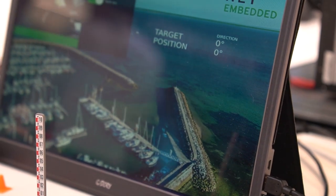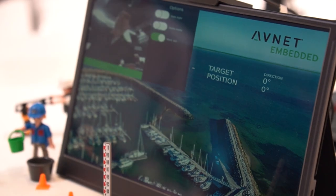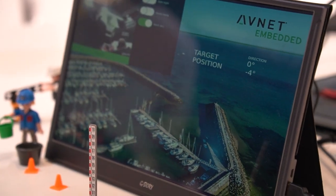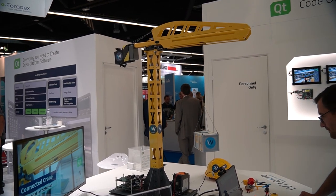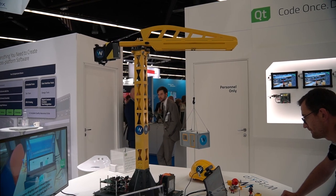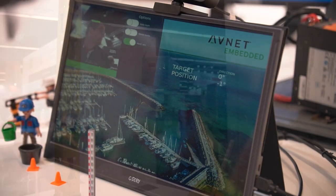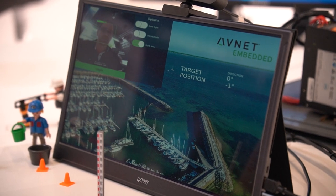Instructions come from an i.MX-8 platform running Linux and the Qt application. The camera is used for facial recognition. The microphone on the table is used for audio and vocal instruction detection. The vocal instructions are decoded using the Vivoca library, while the facial recognition uses a TensorFlow algorithm for AI face detection.